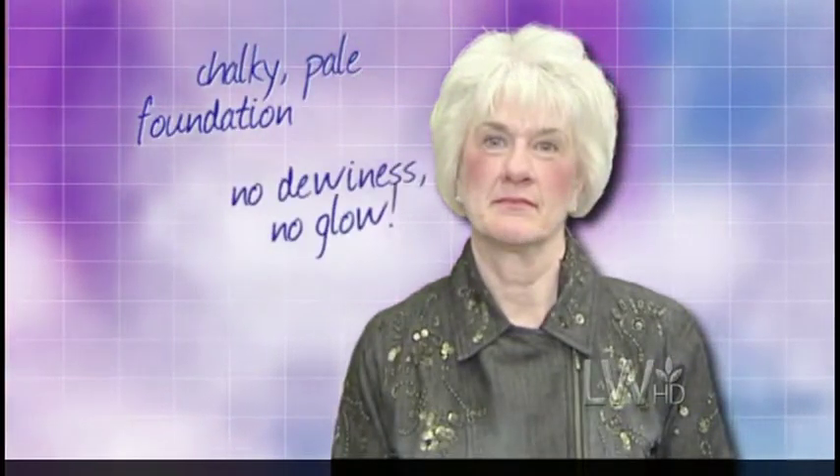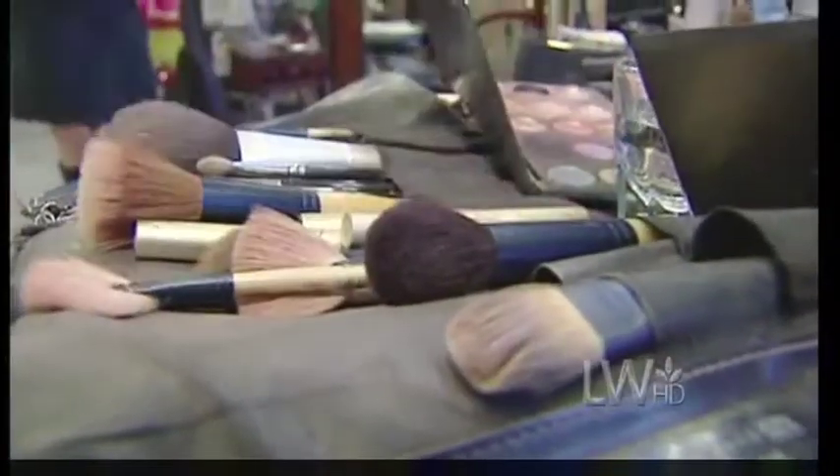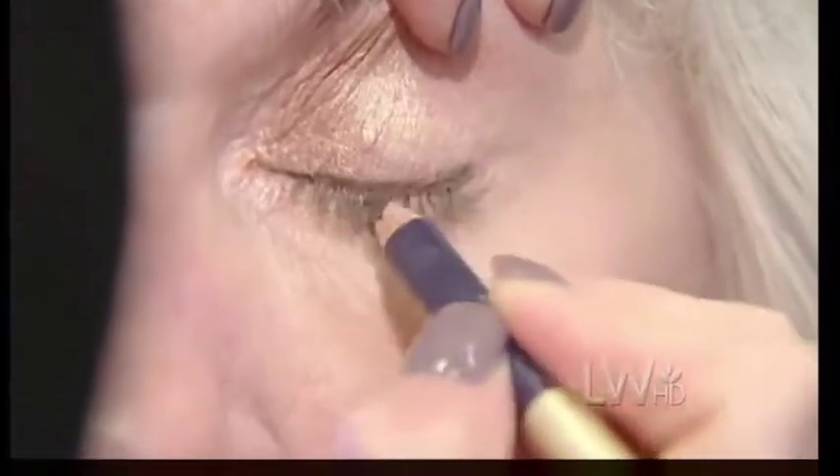Tanya had a real chalky, ashy, pale look to her foundation, so she was missing the dewiness and glow that she could have. She also had way too much blush on, which made that look even worse. The first thing we did with Tanya was add a really nice moisturizing primer, then put a very sheer powder on. A contoured cheek is good, but not if it's too dark — choose a light color that complements your skin tone. We also added very subtle eyeliner and light eye makeup and gave her nice long lashes, just enough to make her best feature stand out.